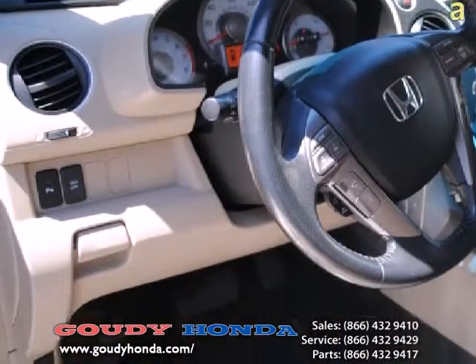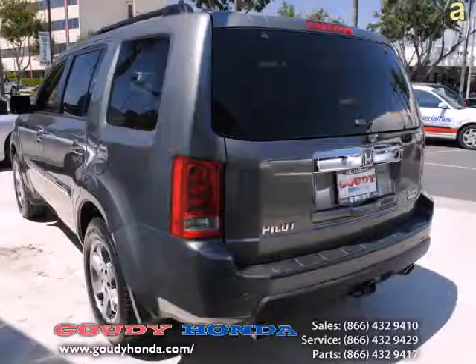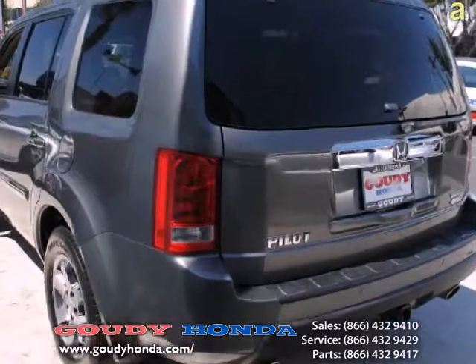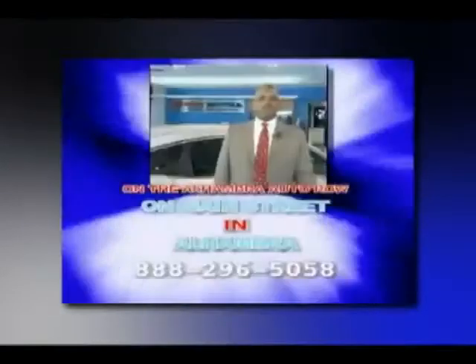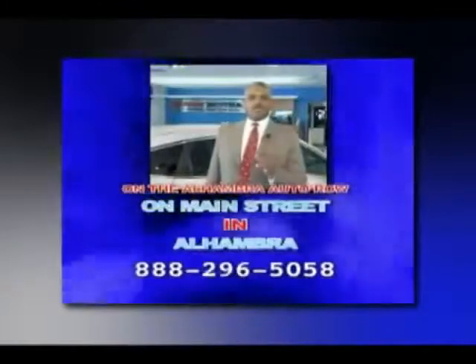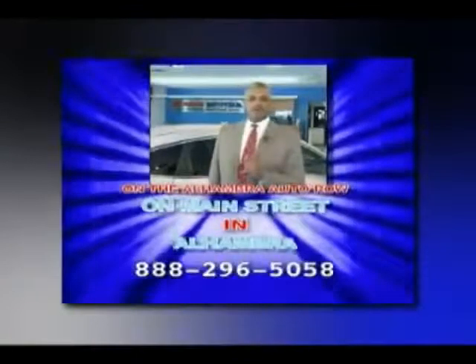This Honda Pilot Touring 4WD with DVD does an amazing 16 miles per gallon in the city and 22 miles per gallon on the highway. Now that's fuel efficiency for you all. We accept all trade-ins with the right deal right now at Gowdy Honda on Main Street in Alhambra.